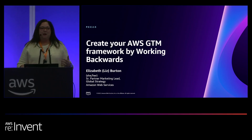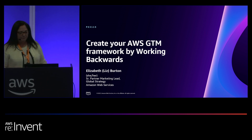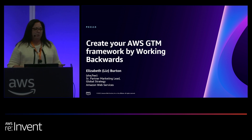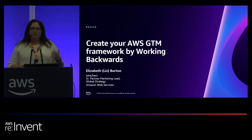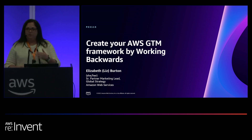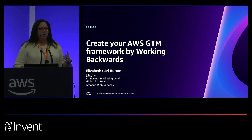Every time I come to re:Invent or any AWS Summit, I always get asked by partners, how should we go to market with you? How do you innovate at AWS? And today I want to share a few of the principles of how we work at Amazon, including our customer-centric approach of inventing products and services. I also want to talk about how this can align to your go-to-market framework with AWS. We've practiced this a lot, and over the years it's led to a lot of successes for us, and so we do feel like it's a good way to invent.